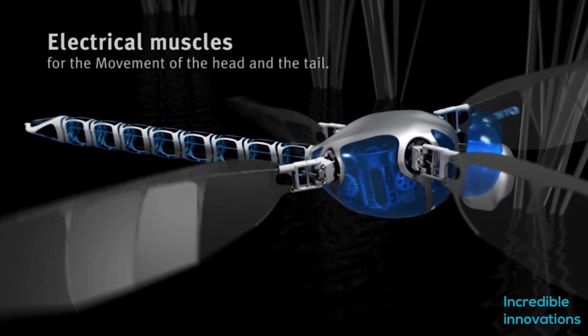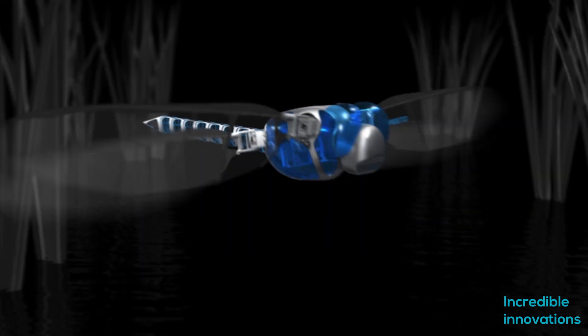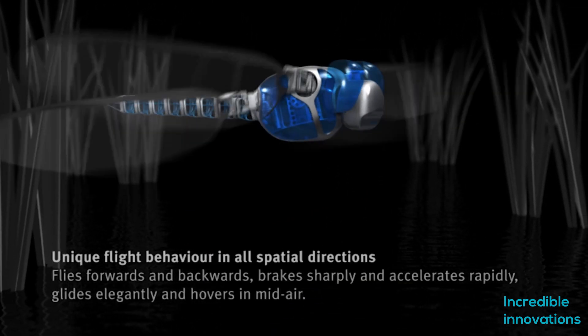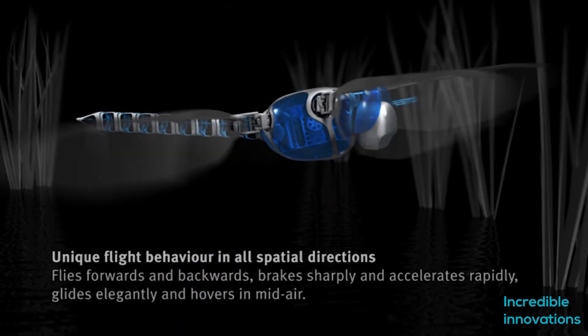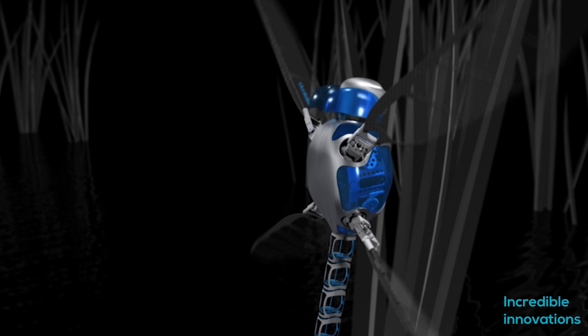It is capable of maneuvering up and down, forward and backward, and to the side. By passing an electric current through the robot's four nitinol muscles, the head can be moved from side to side, while the tail can go up and down. Indoor or outdoor flight stability is ensured by the real-time automatic correction of in-flight vibrations.